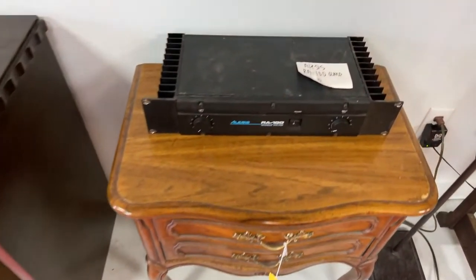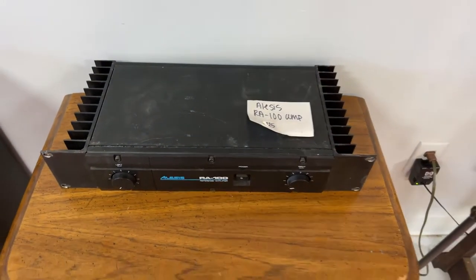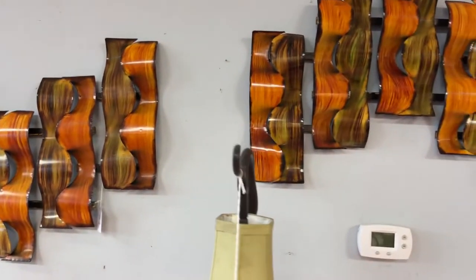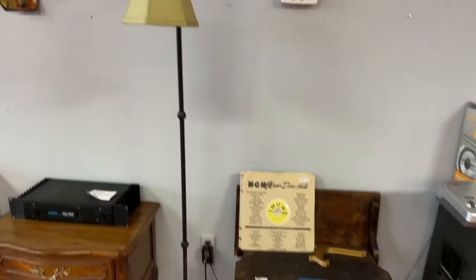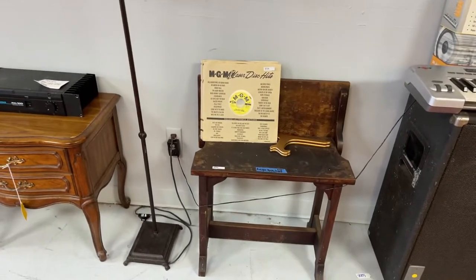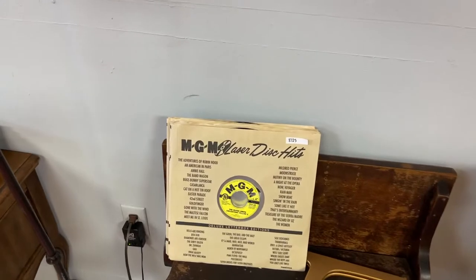Here's one of the pieces you're going to like — it's an Alesis RA100 amplifier. This is when they were made tough. Look at these beautiful metal wall hangings, this gorgeous vintage retro light. Got this antique desk seat, which is really cool. Got some serious vintage albums.